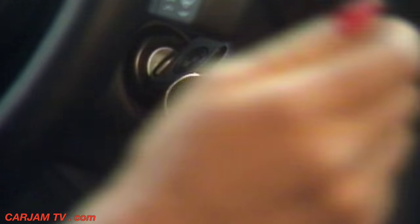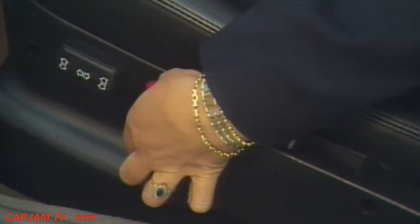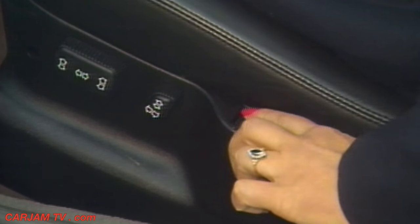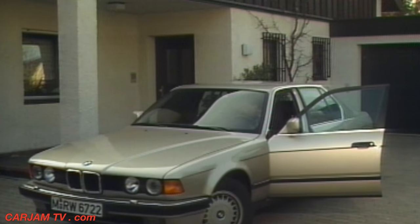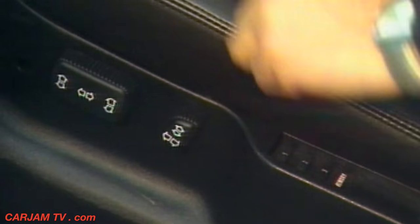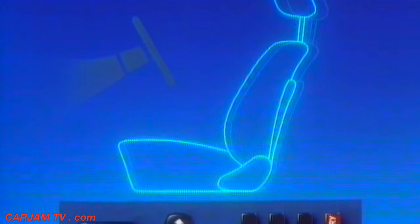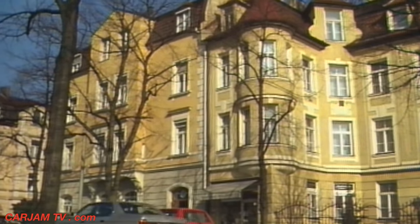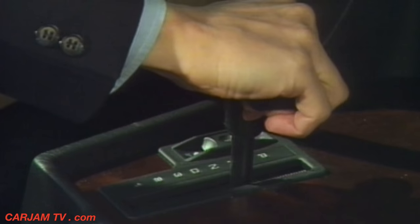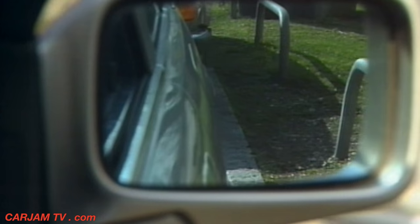The convenient electronic seat and mirror memory system stores the settings of the driver's seat and both door mirrors. Up to three different drivers can store their individual settings and recall them at any time. A special feature is the nearside mirror, which tilts automatically when reverse is selected so that the driver can see the curb.